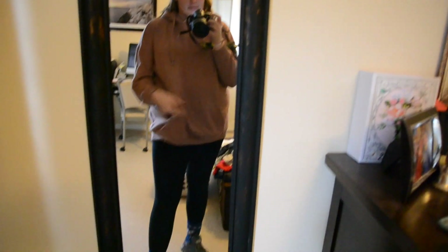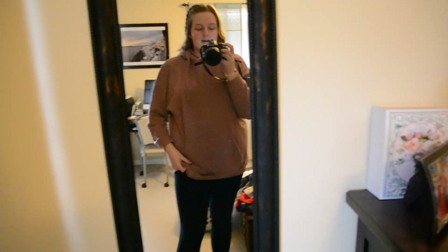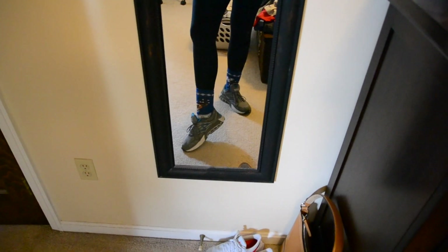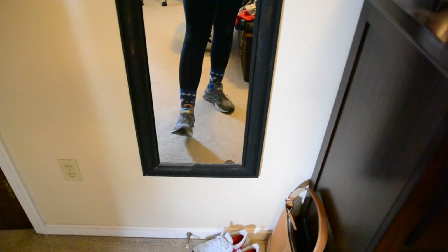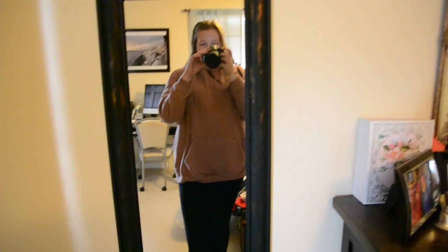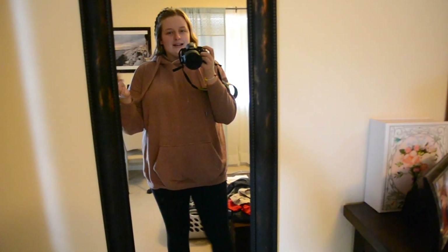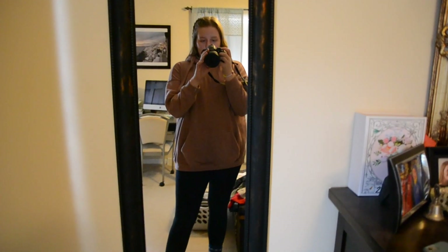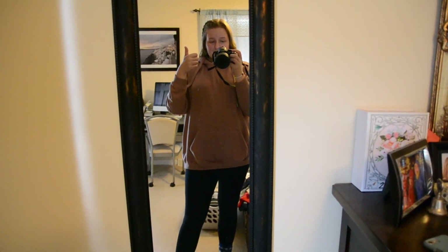These leggings are also from Aerie. I have some UK socks on and then the same tennis shoes I wore on Monday — these are my go-to tennis shoes, though they're very old and I need new ones. Today I just have one class and then I'm coming home to work on some homework. That's my Wednesday outfit!